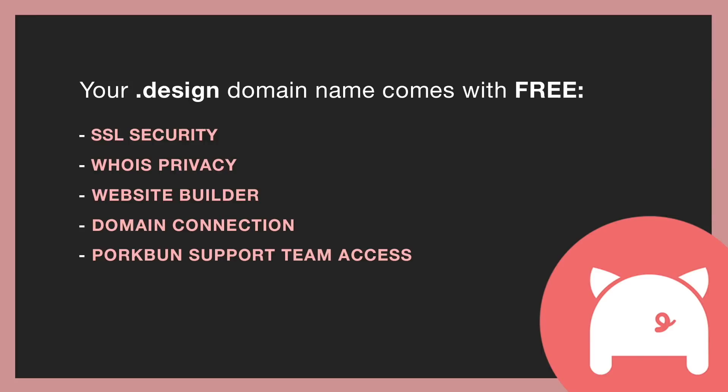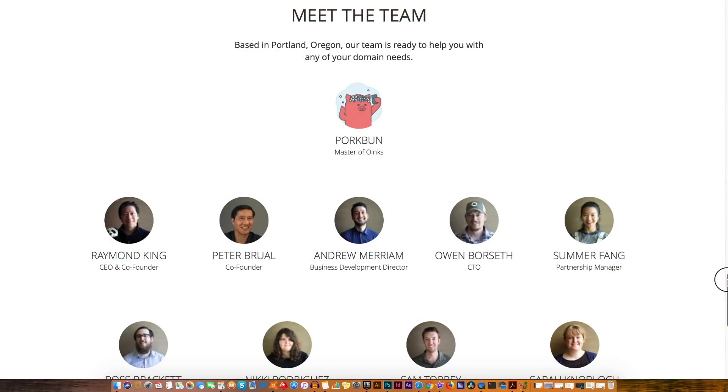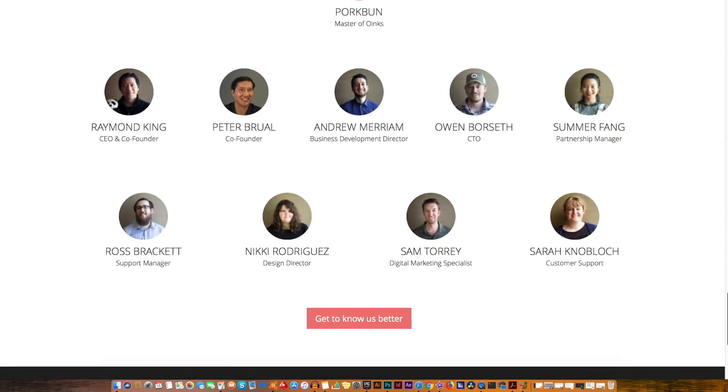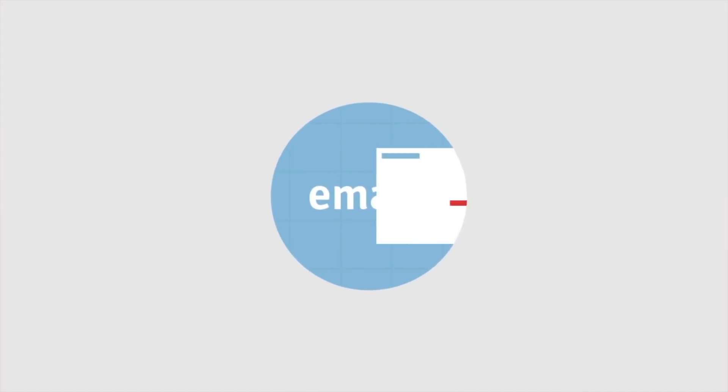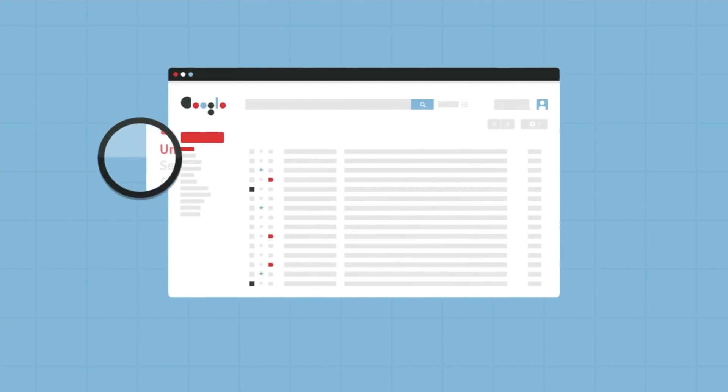If you ever have a question or query about your .design domain name, PorkBun's knowledgeable support team will be there to assist you for free. Tips and tricks will also be delivered straight to your inbox via email to help you set up your website or connect it to Squarespace, Wix, and so forth.